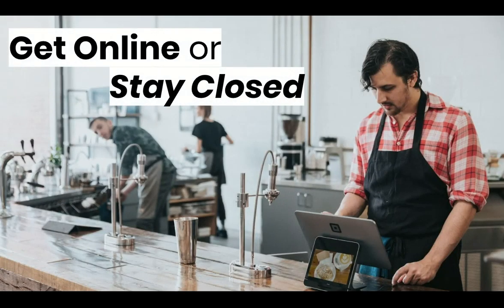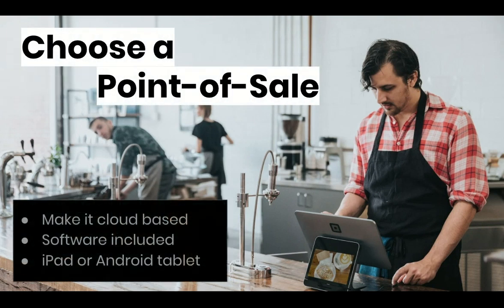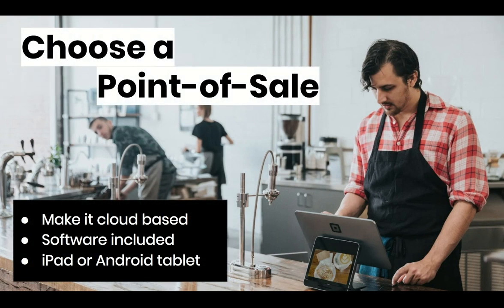Right now, there are only two options for restaurant owners: take your restaurant online or stay closed. This slideshow assumes that you already have a point of sale solution for your restaurant or shop. If you don't, that should be your next investment. There are lots of options out there, some of which may not even charge you for the use of their software, and some will work on an iPad or tablet you already have.